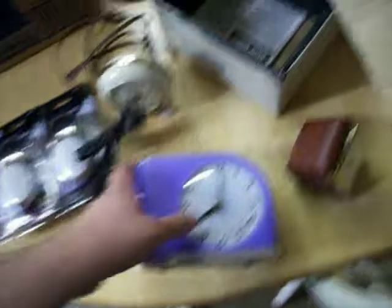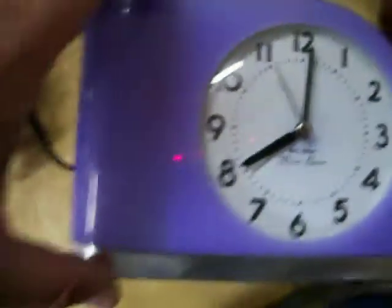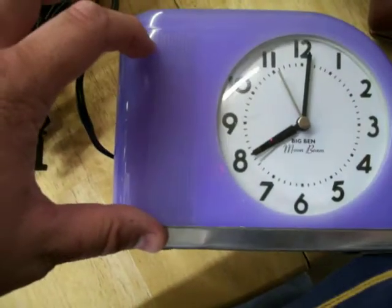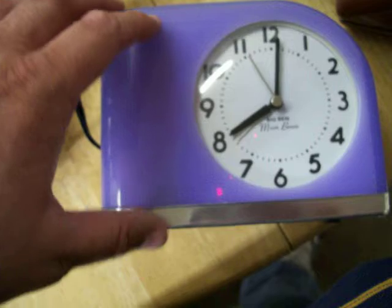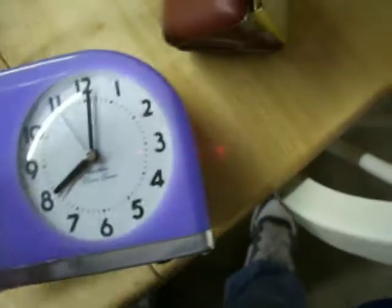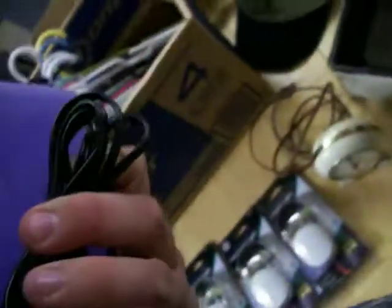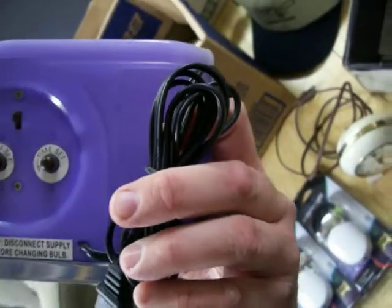This is a neat little clock — this is a Big Ben Moonbeam clock, and it works. I plugged it in and checked it out. The alarm is really unique: it has a light right here, and when the alarm goes off this light flashes, then after it flashes for a few seconds a bell goes off to wake you up. So it's supposed to be a more gentle wake-up. Paid five dollars for that. I'll put all those on eBay and see what I can get for them.